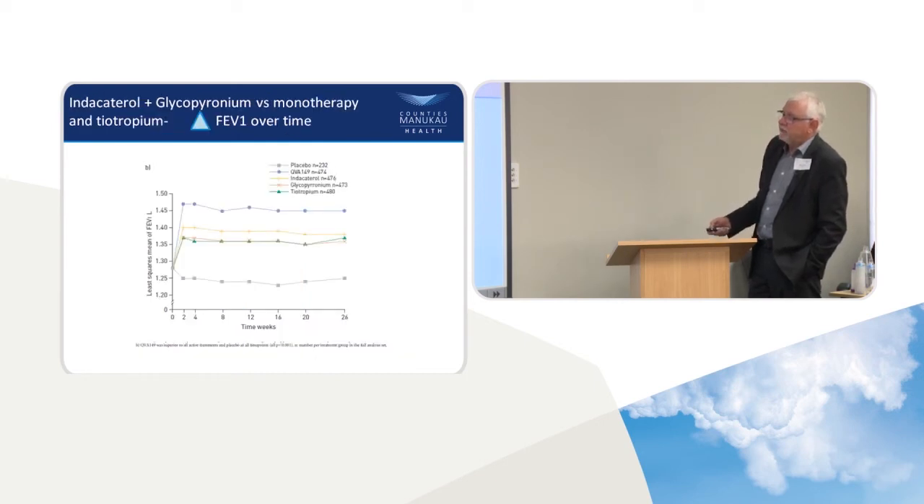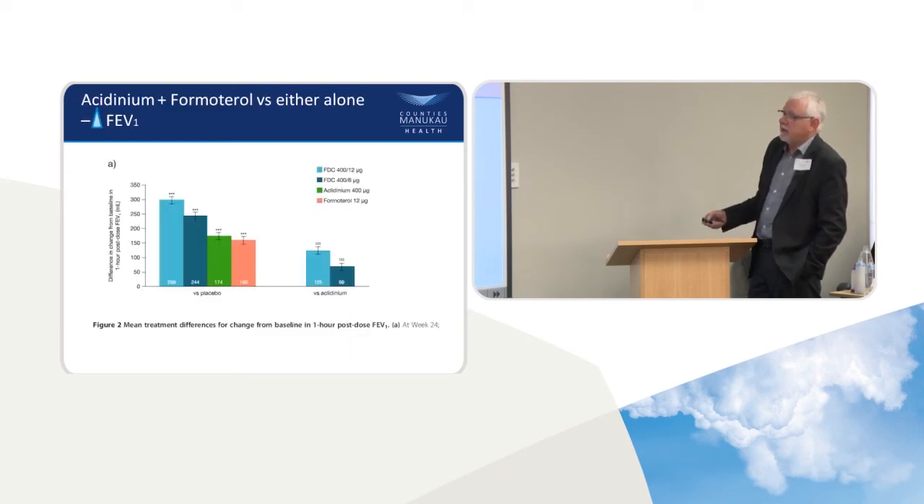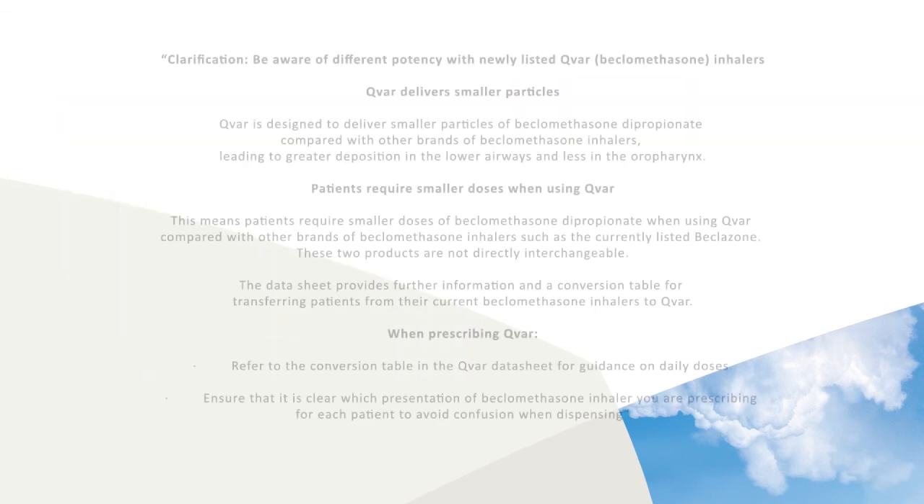That improvement is sustained over time and seen with other products. Here's another LABA/LAMA combination — aclidinium and formoterol together from AstraZeneca — in different doses: 12 micrograms versus 24 micrograms, and then administered separately for comparison.